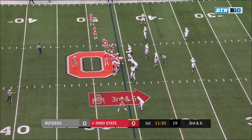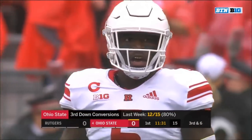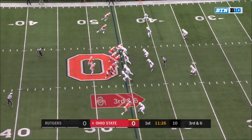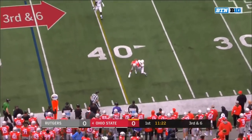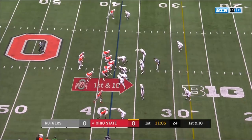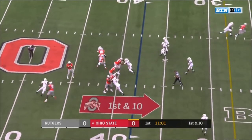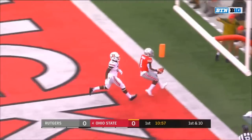A stop for Rutgers here would be immense on third and six — they've allowed 55 points per game in their four previous meetings combined against Ohio State. Haskins with good protection to Mack on the sideline. Dixon the receiver to the top of the screen — Haskins off play action looking for Dixon. He's got to step into the end zone. Touchdown!